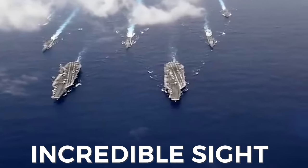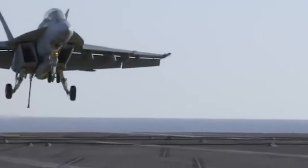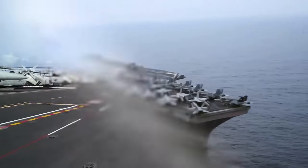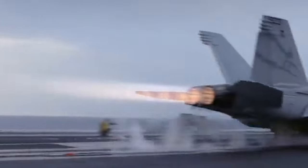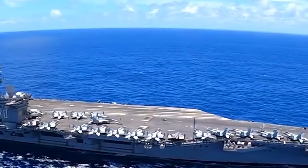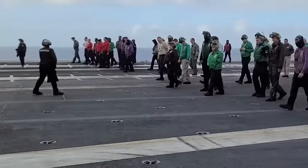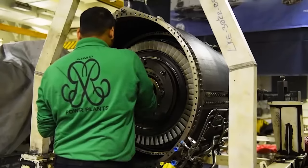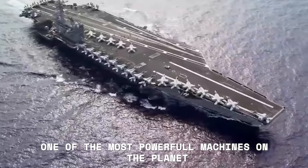The flight deck of an aircraft is an incredible sight to behold, with planes launching and recovering at a frantic pace. When you think of an aircraft carrier, you probably picture the massive flight deck at the top of the ship, with planes taking off and landing in a carefully choreographed dance. But what about the space below the flight deck? It's part of the ship that most people don't get to see, but it's essential to the carrier's operation. Today, we're going to take a closer look at what's under the flight deck and explore the important systems and equipment that make an aircraft carrier one of the most powerful machines on the planet.